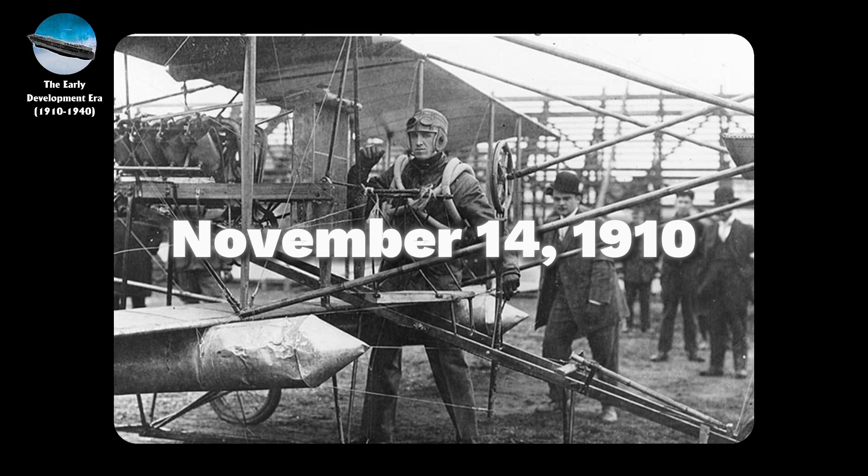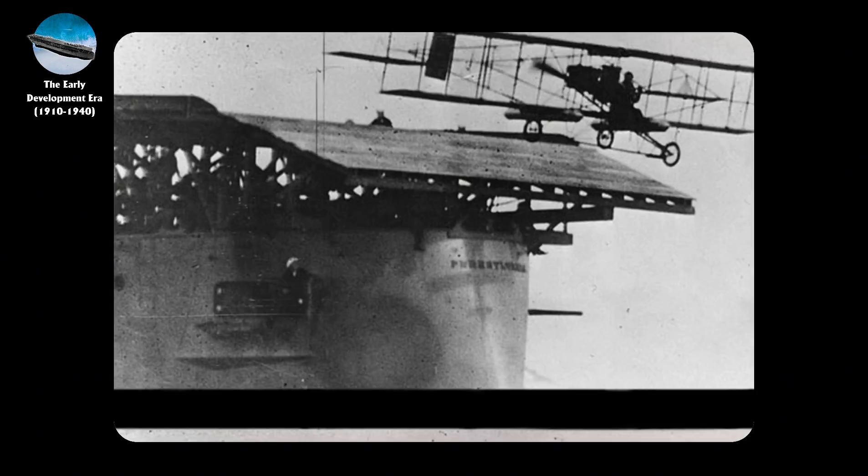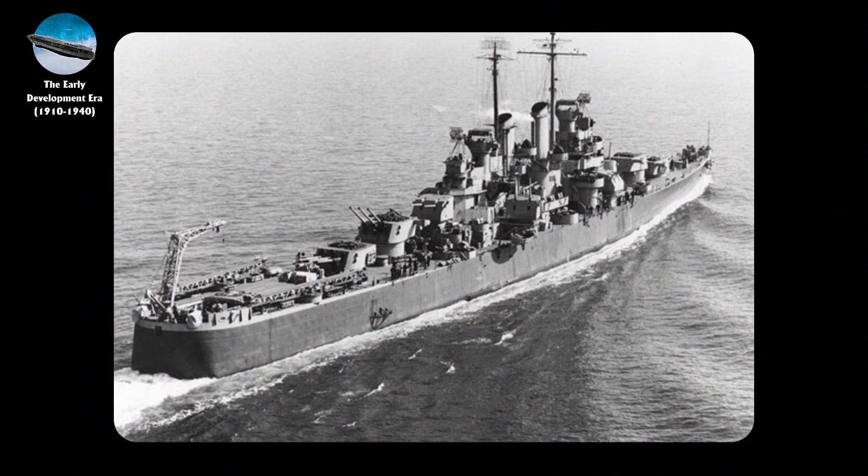The journey began on November 14, 1910, when civilian pilot Eugene Ely accomplished the extraordinary feat of launching a Curtis biplane from a wooden platform constructed on the USS Birmingham.